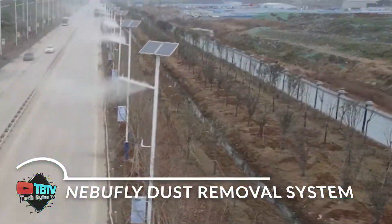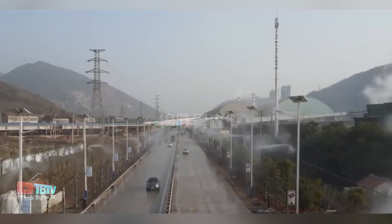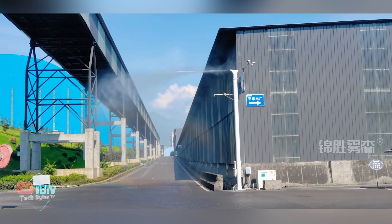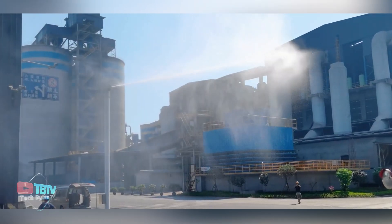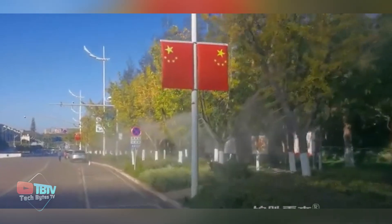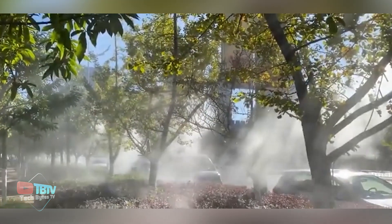The Nebufly dust reduction equipment has powerful functions, such as manual control and remote control. Coal yards, thermoelectric power plants, iron ore mines, coke plants, material yards, docks, and similar sites cause environmental pollution due to excessive dust. The mist system is used to atomize water and coagulate and deposit dust, achieving dust reduction in the form of mist, dust removal, and environmental purification.